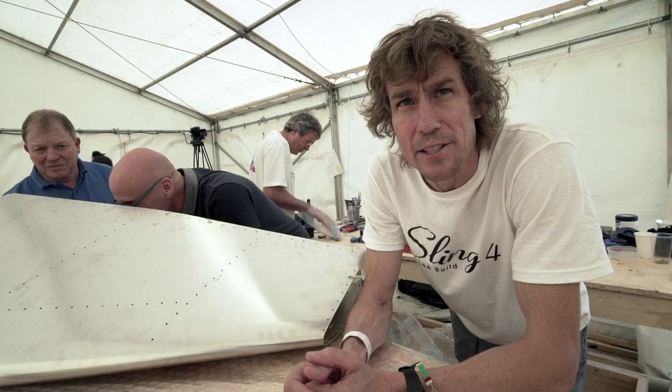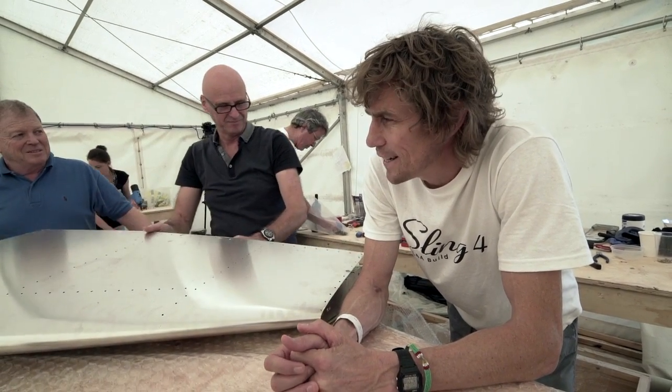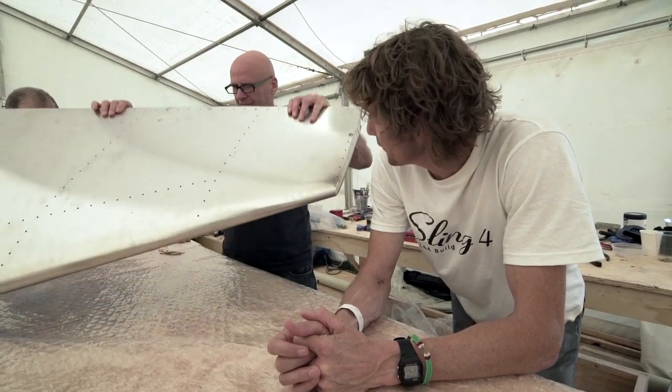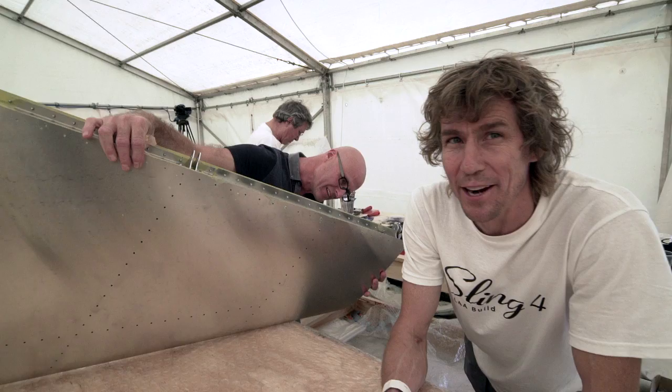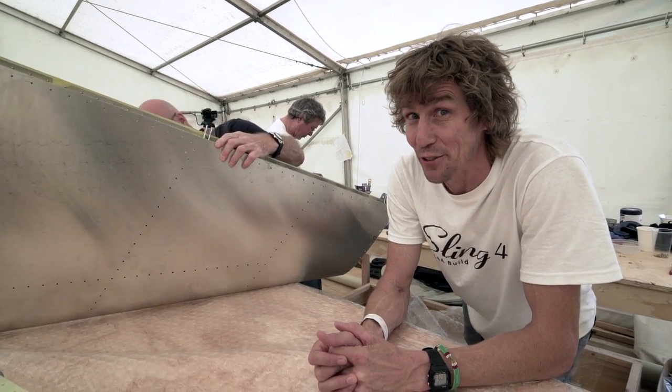Andy Draper is the LAA inspector, so he's the guy we've got to satisfy that everything is right. He's giving it a thorough check. I think he's got a smile on his face — back home, if the inspector's got a smile on his face, he's about to deliver some devastating news of some kind.